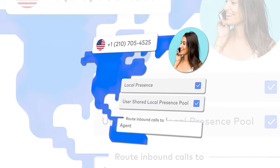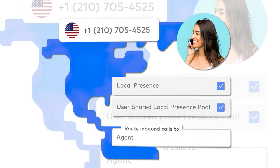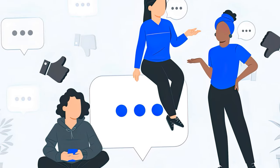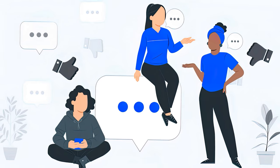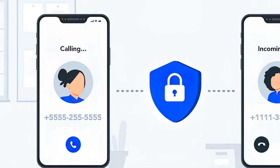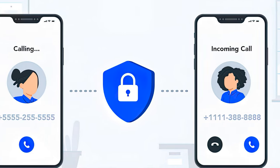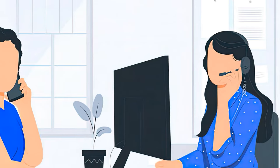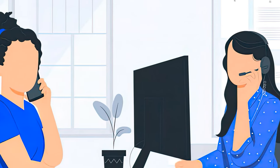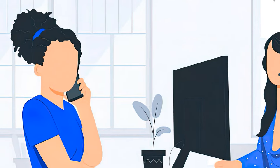But why use call masking? First, it establishes a local presence — your business can appear local to customers anywhere in the world. It also unifies business identity; no matter where your team is, they present a consistent business image. It also protects user information: whether you're using a business or personal device to make or receive business calls, your actual number remains private. Call masking also enhances team collaboration, as multiple users can share a single business number, ensuring seamless communication.